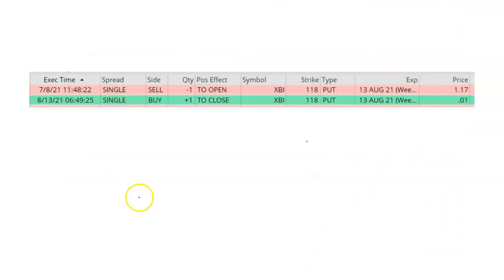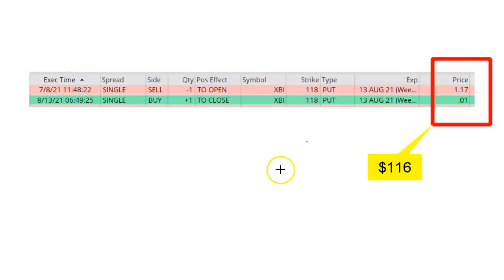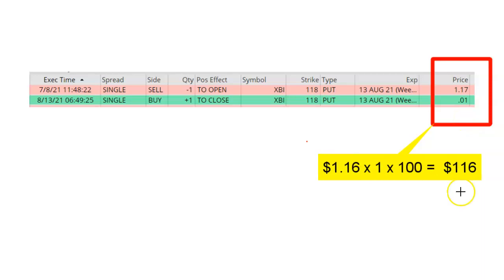At the beginning of this video, I mentioned that the only skill required when selling put options is the ability to do some basic arithmetic. So here's the math. When I sold my put option on July 8, I received a credit of $1.17. Today, August 13, I bought back my put for $0.01. Here's the translation: I received $117 in cash on July 8, and today I had to give back $1.00. So my profit on this trade is simply the difference between the opening credit and the closing debit. That gives us $1.16. Multiply that by one contract and multiply that by 100, and that gives us $116.